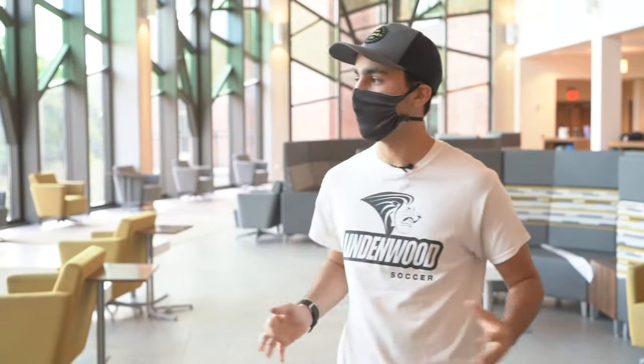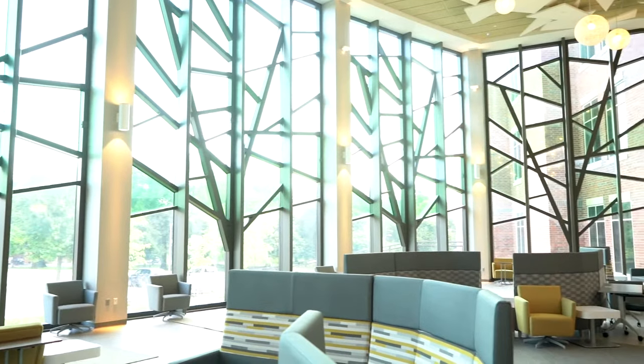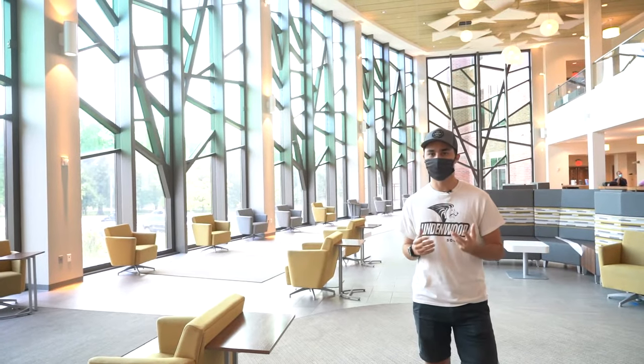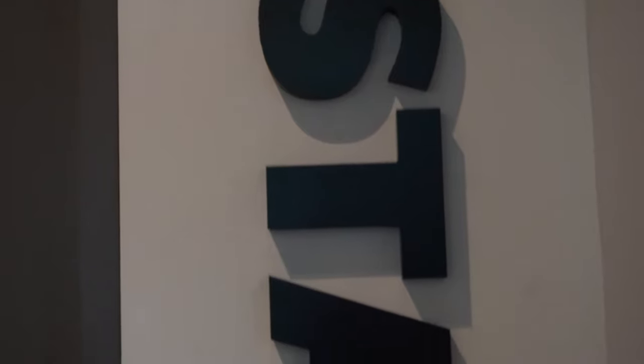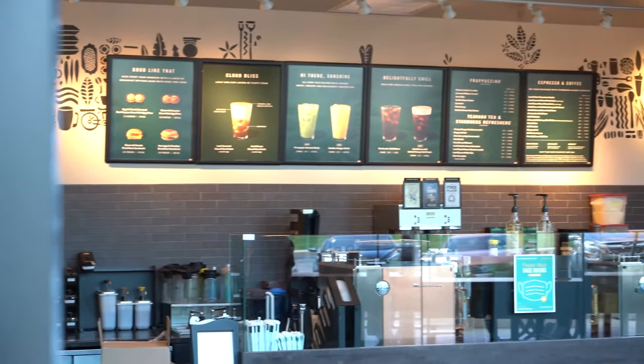Over here we have our library and academic research center — it's actually our newest building on campus, built three years ago and opened in the summer of 2017. This area that we can see is going to be called the Grove, where you'll be studying with friends, doing homework, and waiting between classes. Just as you walk into our library, you can find our Starbucks, which is going to be included in your meal plan, so you can get Starbucks every single day.